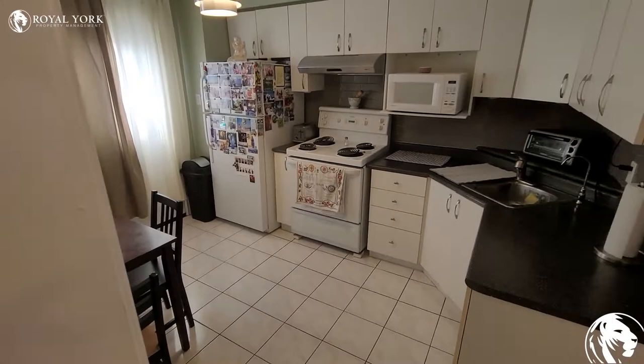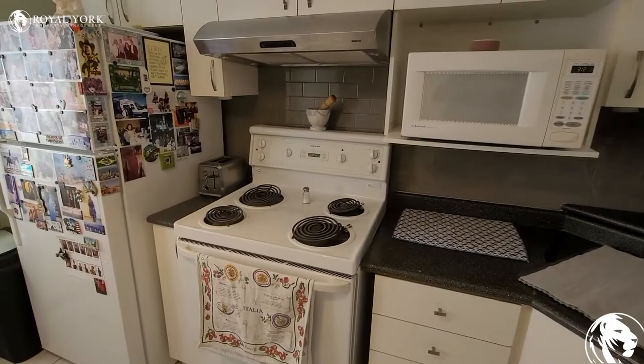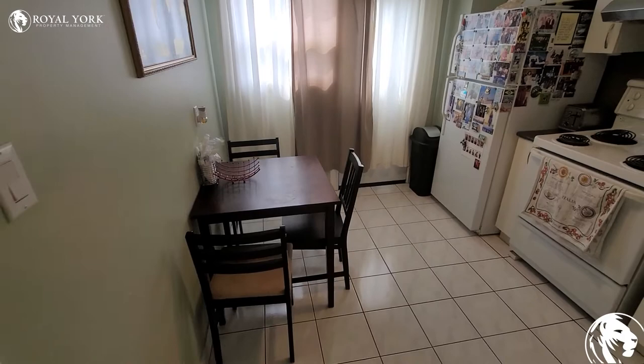Over here you have the kitchen — it's quite a spacious kitchen. You have a microwave, an oven, and a fridge. You also have a little dining area over here.